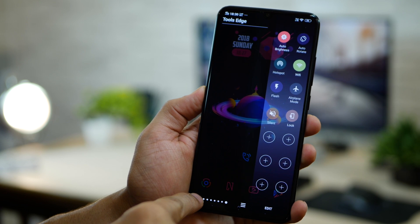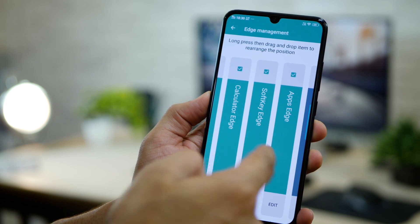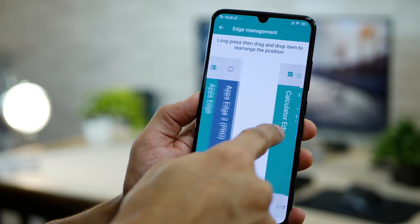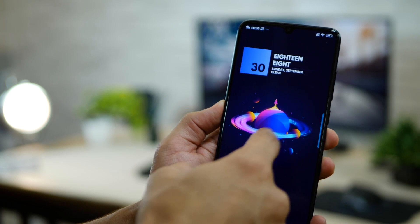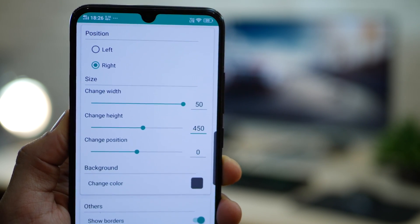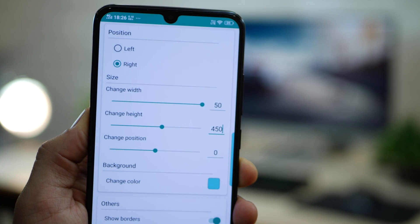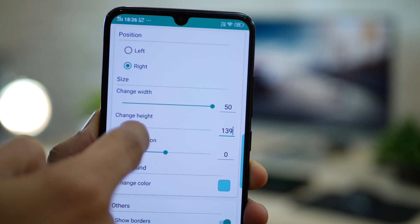Obviously all of this is editable. You can go into settings and enable or disable certain edge panels, and you can also reorder them — tap and hold and then reorder them so the one you really want is first. You can pretty much set the priority yourself. And if you go into settings further, you can customize the edge panel in a lot of other ways: the color, the height, the width, its position, the background color, and all of that. So give it a shot.